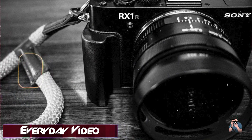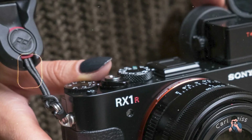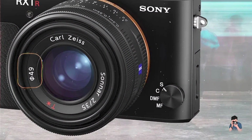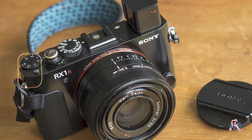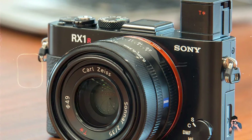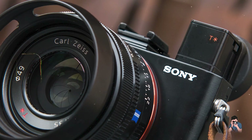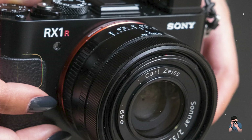For professionals, the RX1R II excels in street photography, landscapes, and documentary work, capturing intricate details and vibrant colors with ease. Its compact size makes it ideal for discreet shooting without compromising on image quality. The RX1R II features a robust aluminum body with intuitive controls and a tilting LCD screen for flexible composition. Its autofocus system is fast and reliable, ensuring quick capture of decisive moments. Sony's commitment to durability is reflected in the RX1R II's sturdy construction and weather-sealed design, providing reliability in various shooting conditions and environments.